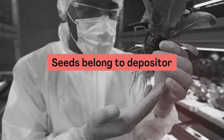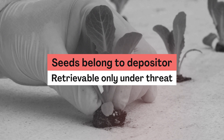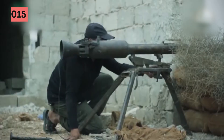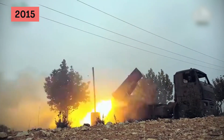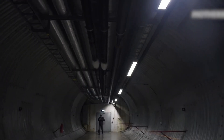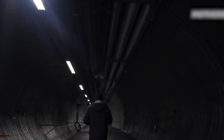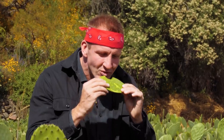Also, the seeds in the vault belong to the depositing country and can be retrieved only if their own reserves are threatened. In 2015, for example, the vault's seeds helped rejuvenate a research center after its Aleppo seed bank was lost in the Syrian civil war. Let's hope Doomsday never arrives and that your only plant-related concern remains the withering cactus on your windowsill.